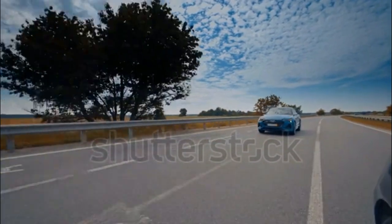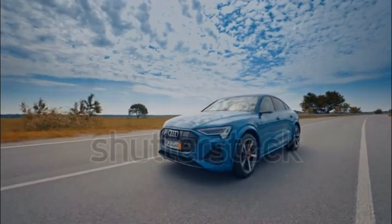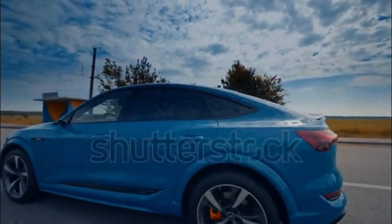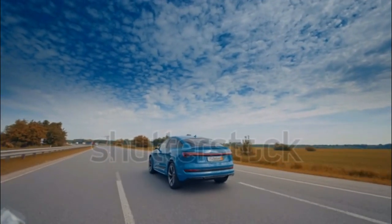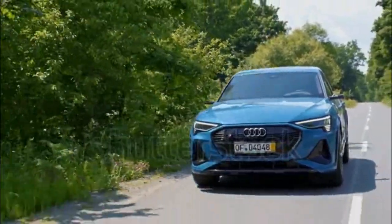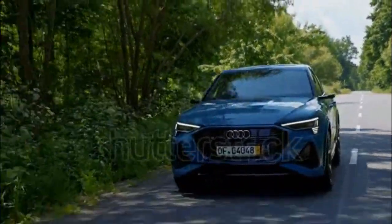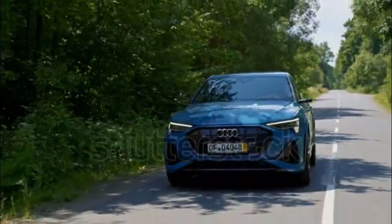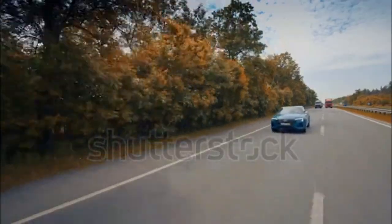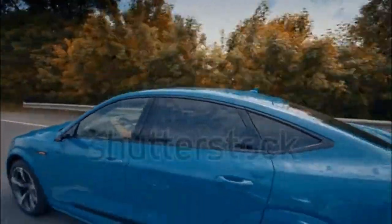The e-tron Premium Plus seems like the sweet spot of the range. Over the entry-level Premium trim, it gains heated rear seats, ventilated front seats, a Bang & Olufsen audio system, adaptive cruise control, a 360-degree camera system, and a second charge port for added convenience. Changes on the e-tron Chronos Edition are mostly aesthetic, but its massaging front seats are a relaxing bonus. The 2023 Audi e-tron Premium Plus goes for about $76,000 before electric vehicle rebates and incentives.